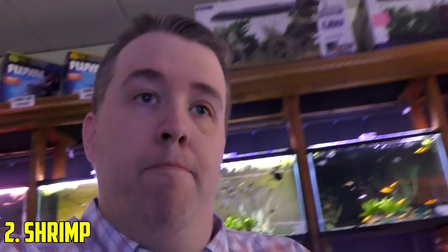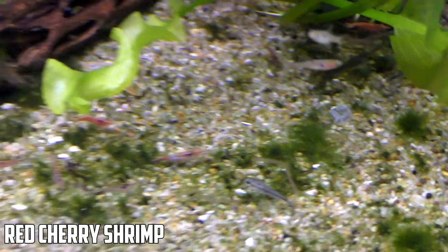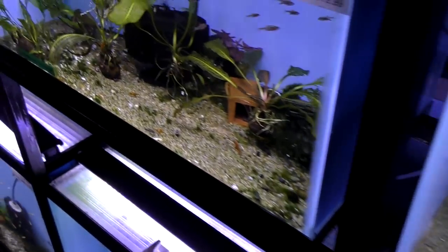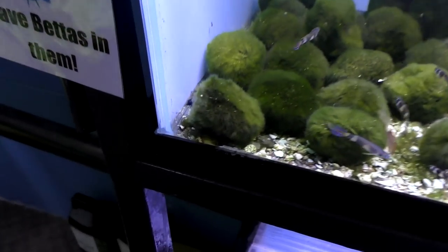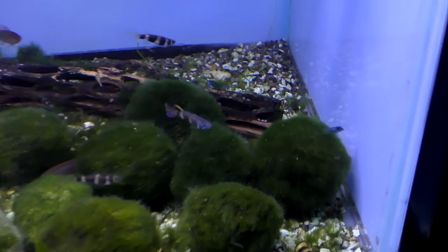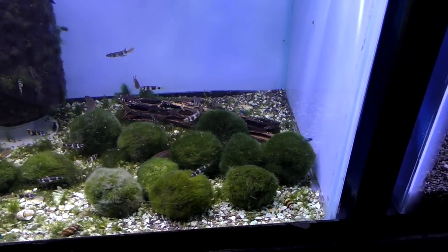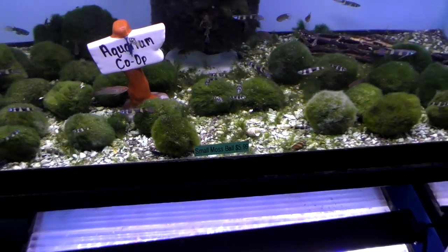Number two is shrimp. They're number two and not number one because they can't live with everything — a lot of fish will eat shrimp. But we've got cherry shrimp (the red ones), orange ones, and blue ones. They come in a lot of different colors which is nice. They just comb through everything, they reproduce and make more. They're one of the greatest bottom dwellers and scavengers — because they're small they can get into nooks and crannies and really help you out.